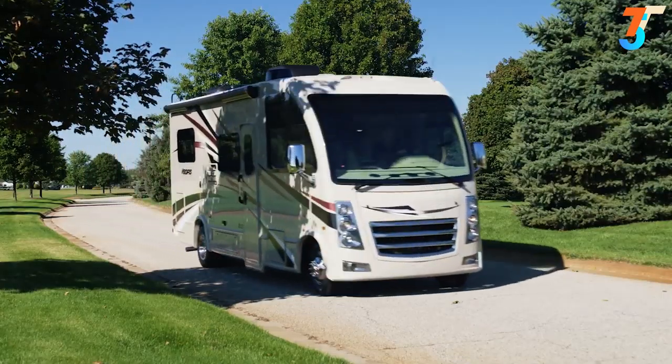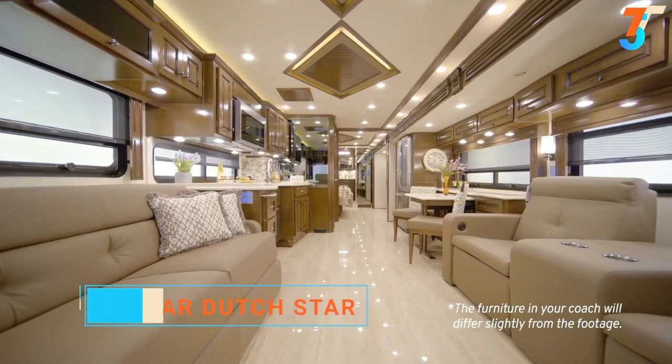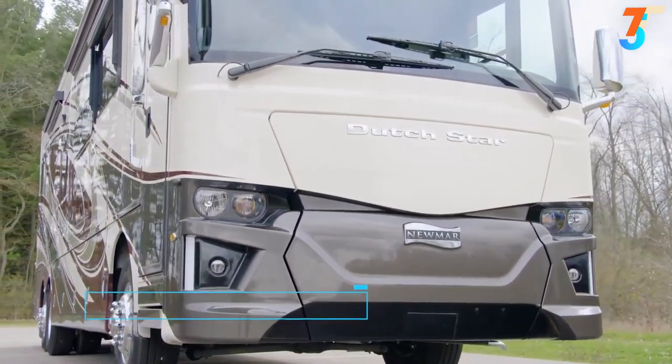All you need to do now is find a spot to enjoy in your Vegas. This is the 2021 Vegas from Thor Motor Coach — already with a long list of features and amenities plus its stylish design. We've added yet another exciting, innovative feature to our most popular Newmar Coach.